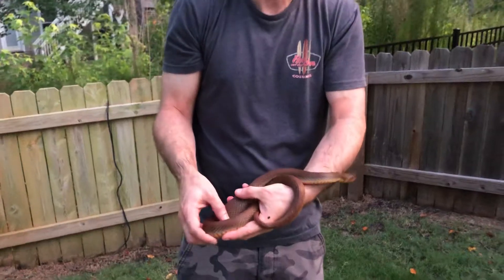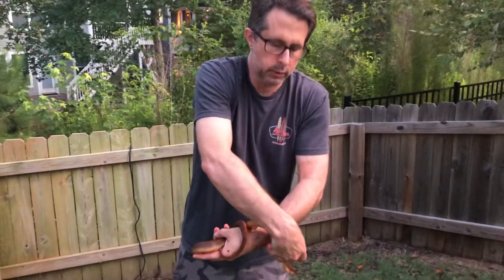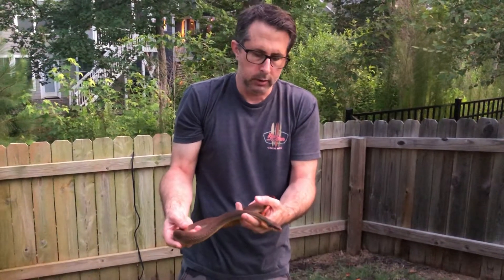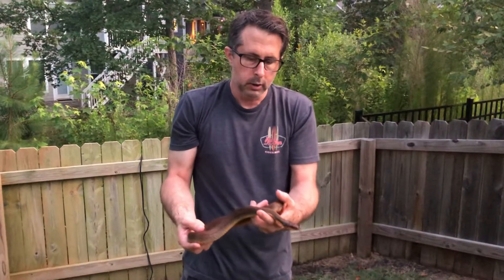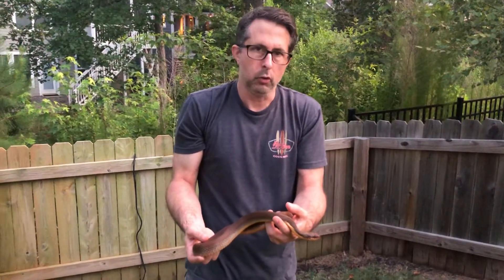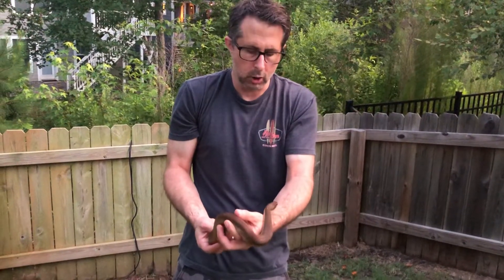They're not super uncommon snakes, but I've only seen a few in yards. This one came from a yard this week. Typically when I do see these, it's outside of the neighborhood. They are water snakes, so they're typically found around water, but they will venture pretty far on land looking for food or mates. So you will encounter them sometimes on the road or in the yards.